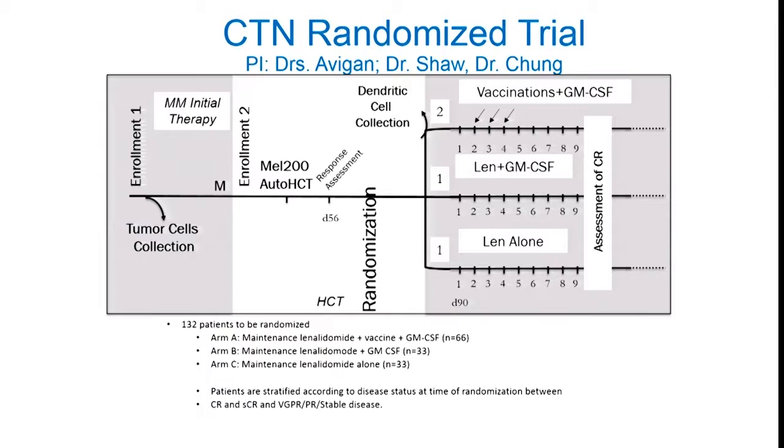Based on those results, this vaccine platform was chosen to be studied as part of the cooperative group — a national cooperative group conducting a randomized trial. Patients have tumor collected when they first present with myeloma, undergo standard therapy and autologous transplant, and in the post-transplant setting are randomized to either maintenance lenalidomide alone or maintenance lenalidomide with the vaccine. Vaccines are being made locally at each site and sent to us for centralized review and oversight of vaccine characterization.